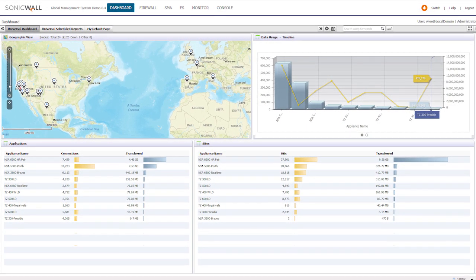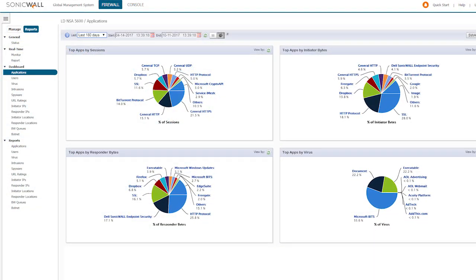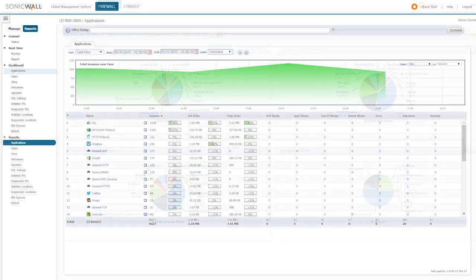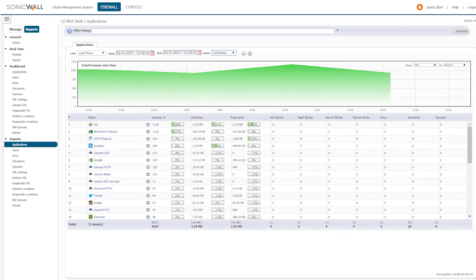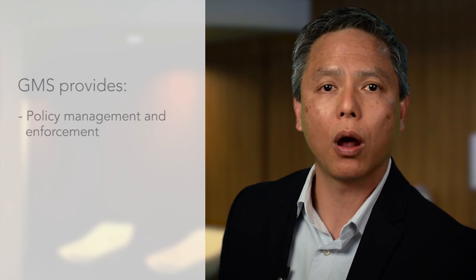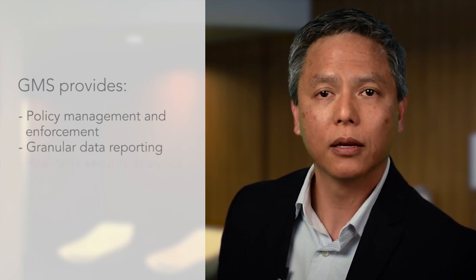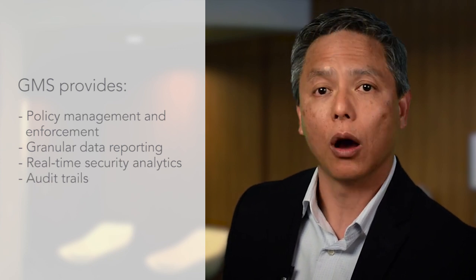The GMS command console and universal dashboard utilizes cutting-edge user interface design and usability concepts to provide consistent operator workflows and federate all operations across the SonicWall security environment. This includes centralized policy management and enforcement, granular data reporting, and real-time security analytics with deep forensic analysis and audit trails.